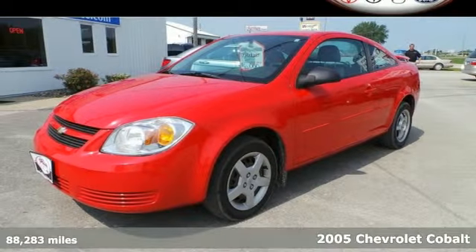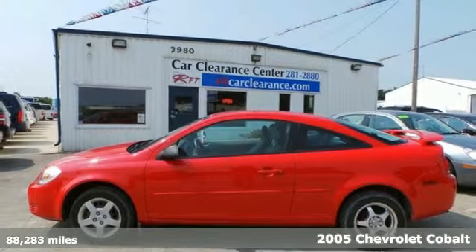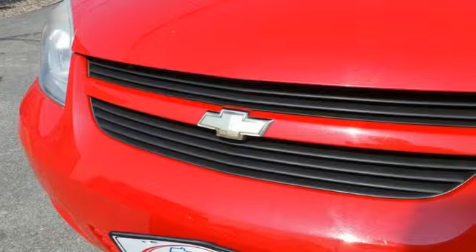Here's a 2005 Chevrolet Cobalt. Features include a responsive four-cylinder engine, front wheel drive, coil spring suspension, and front and rear anti-sway bars.